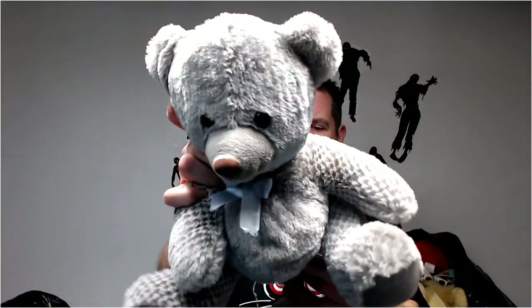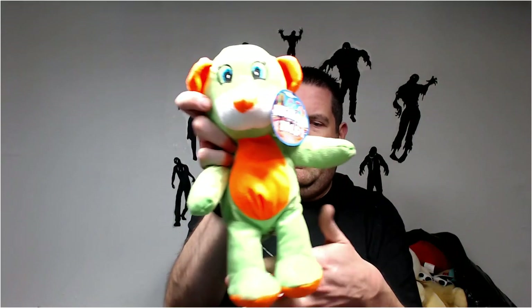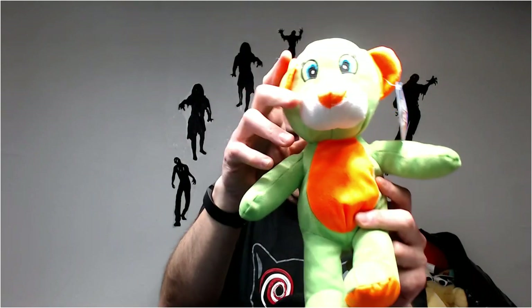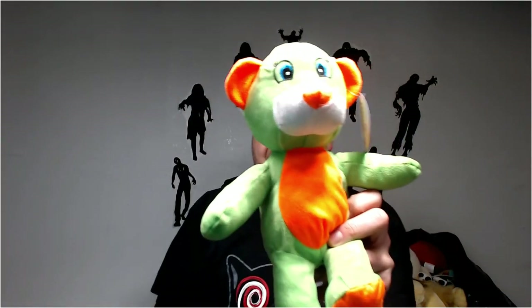Another gray bear — nothing special. Too many bears. I don't know what this thing is. Your guess — let's get rid of it.